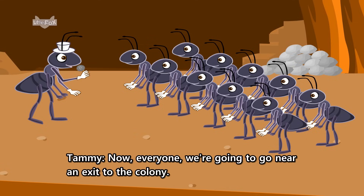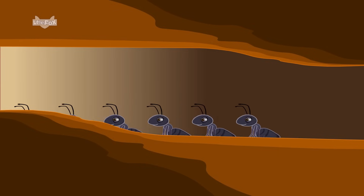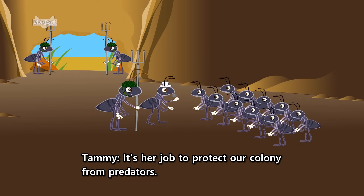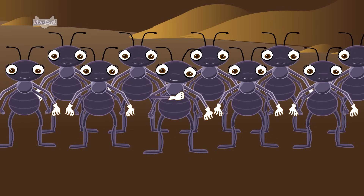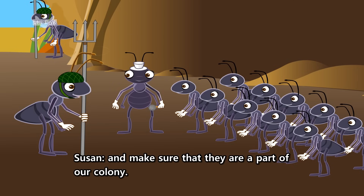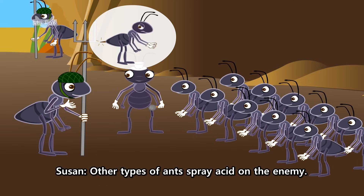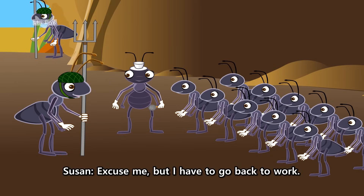Now, everyone, we're going to go near an exit to the colony. Be very careful. This is Susan, the soldier ant. It's her job to protect our colony from predators. Wow! What weapons do you use? First of all, we use our antennae to smell other ants and make sure that they are a part of our colony. If the smell isn't right, we use our stings to attack. Other types of ants spray acid on the enemy. Excuse me, but I have to get back to work.